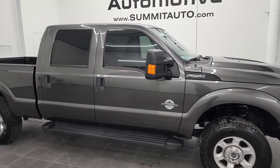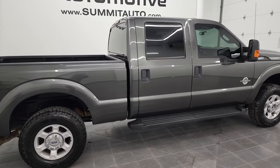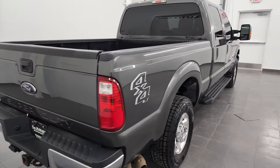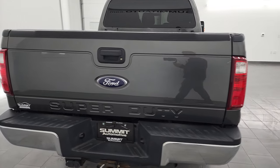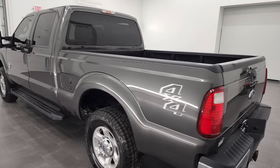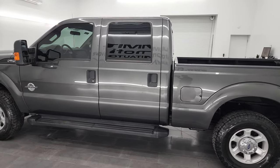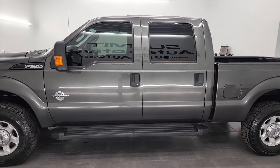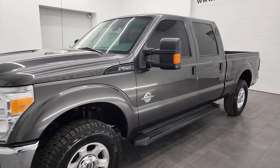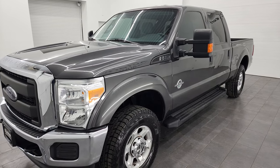Hey, this is Brett and this 2016 Ford F-250 Crew Cab Short Box XL is stock number 13249Z. I am here at Summit Automotive in Fond du Lac, Wisconsin — your new and used heavy-duty truck headquarters. This 2016 Ford F-250 has the 6.7 liter Power Stroke diesel engine, paired up with the six-speed automatic transmission. It has been fully safety inspected by our service shop.